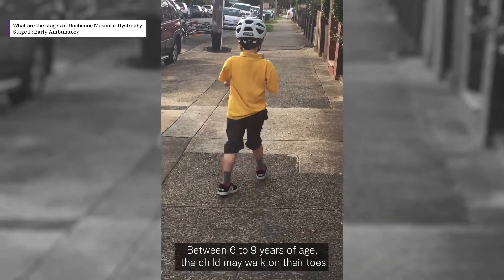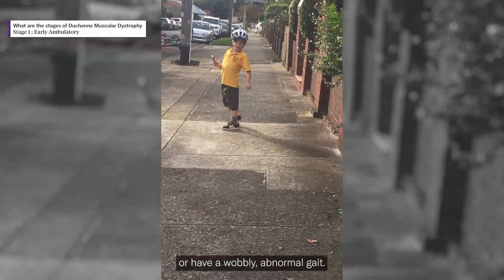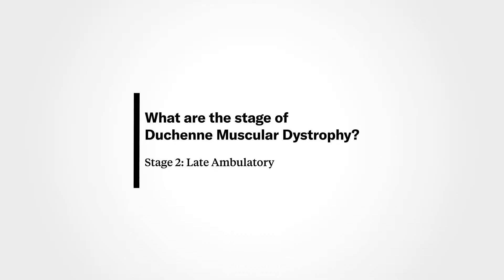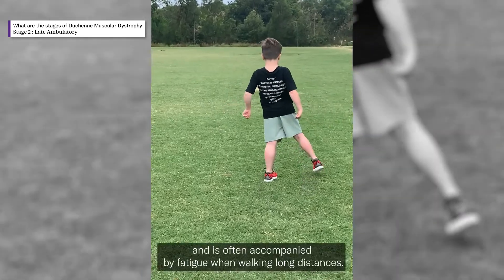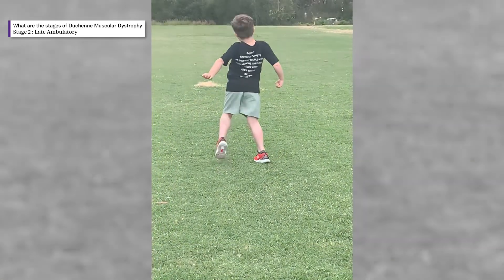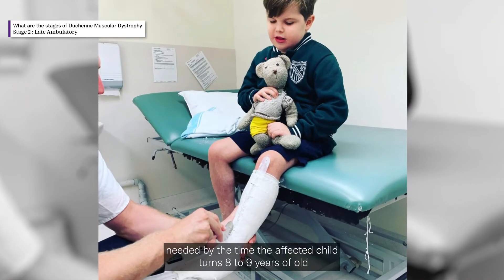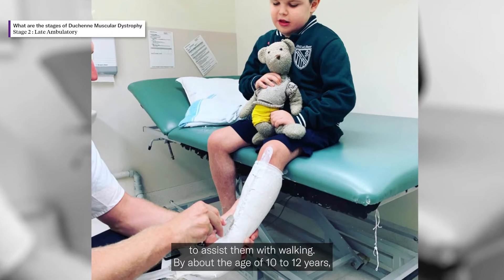Between six to nine years of age, the child may walk on their toes or have a wobbly, abnormal gait. Difficulty walking becomes more pronounced at this stage and is often accompanied by fatigue when walking long distances. Leg braces may be needed by the time the affected child turns eight to nine years old to assist them with walking.